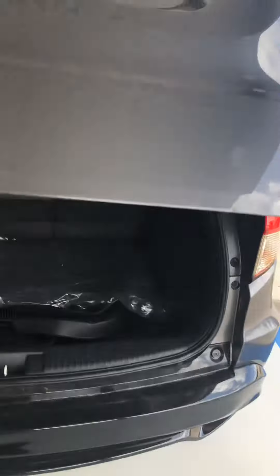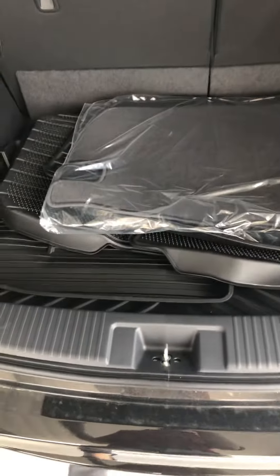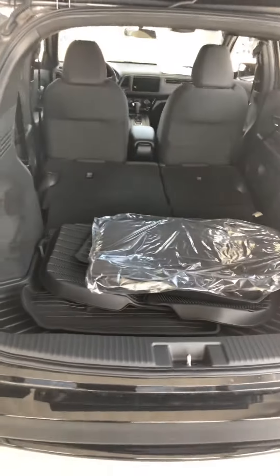Back here in the trunk area, as you can see, this particular one comes with a cargo tray — the rubber mat — and the regular floor mat too. You can put the seat down like this to make it flat, so you have tons of cargo space.